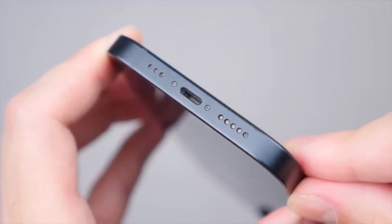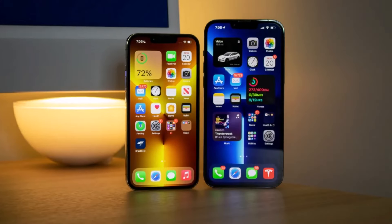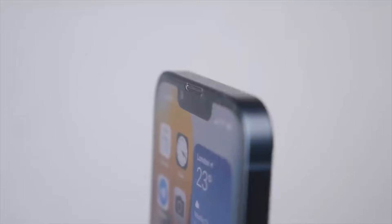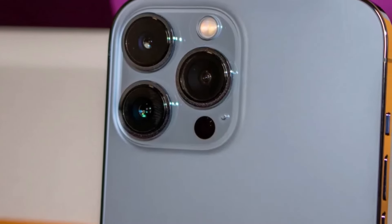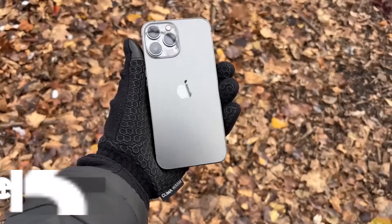Camera enhancements include a new sensor design that increases light intake by 47% and incorporates optical image stabilization akin to the iPhone 12 Pro Max, resulting in higher quality photos. Additionally, the battery life sees an improvement, lasting 2.5 hours longer than its predecessor.